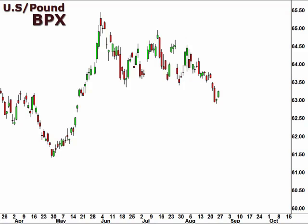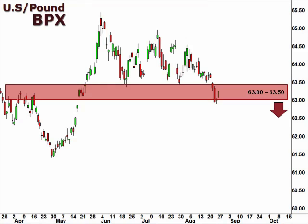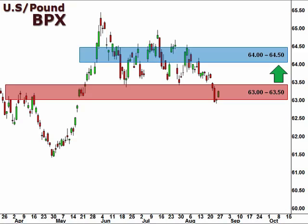Next up, the BPX, the U.S. dollar versus the British pound. The BPX continued lower last week, breaking below the 63.5 support level. A failure to break back above 63.5 confirms the probability of a continuation to the downside. However, a break back above 63.5 suggests a test of resistance at this 64 level.